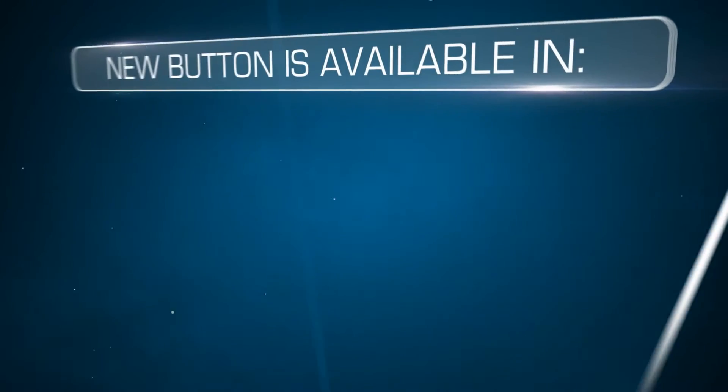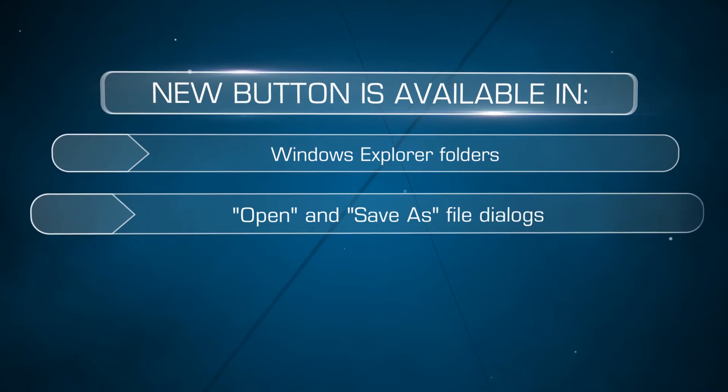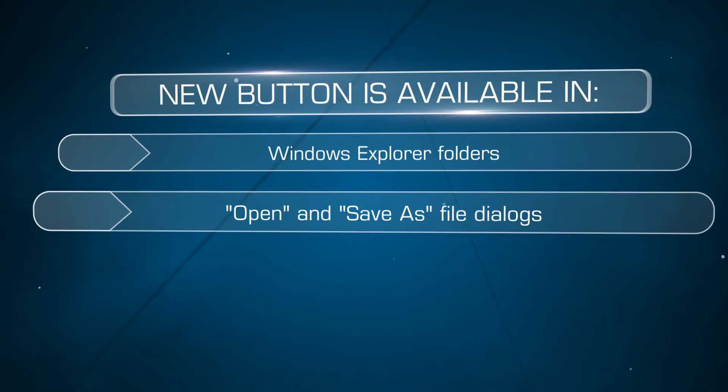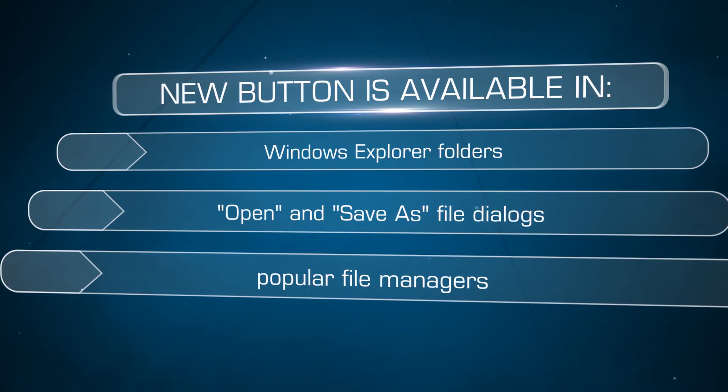Such as Explorer Folder Windows, Open and Save As file dialogs in any program like Word, Excel, Photoshop, 3D Max, and popular file managers like Total Commander or Directory Opus.